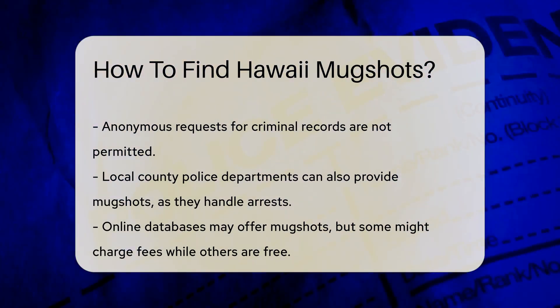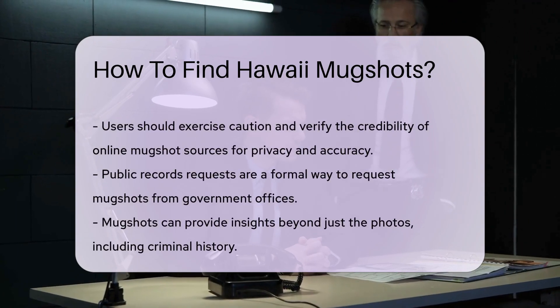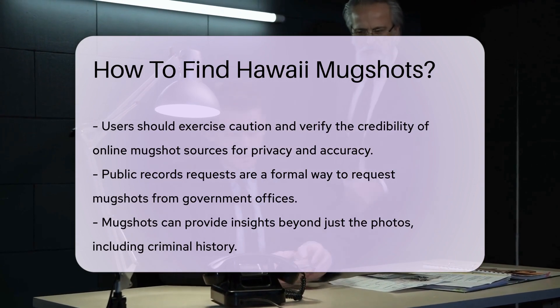Now if you're on the island, you might also drop by the county police departments. They handle arrests and may have those mugshots handy.